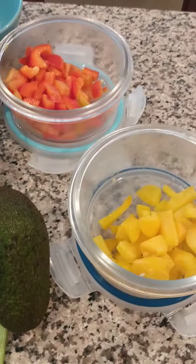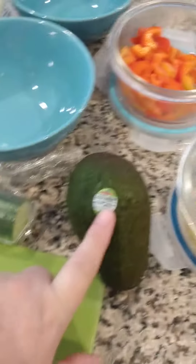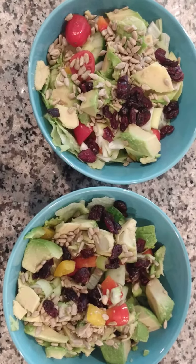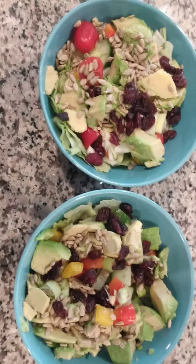I'm going to make a quick salad with peppers, avocado, cucumber, tomatoes, scallions — my favorite — and some lettuce. Salads are done. I added some flower seeds and some cranberries.